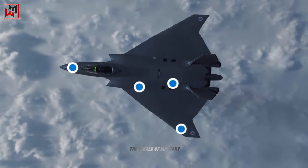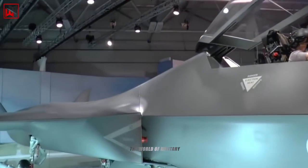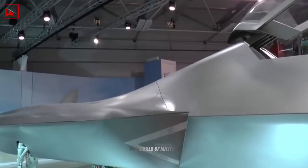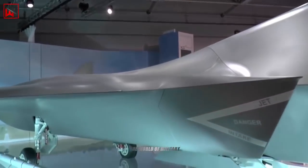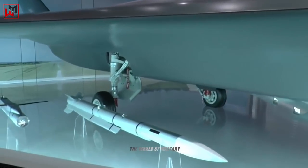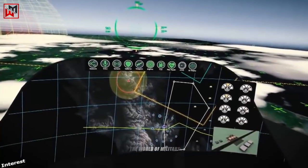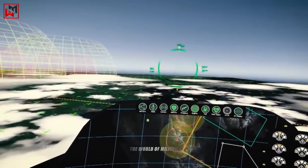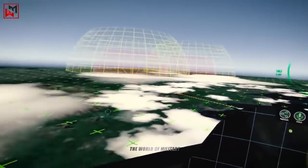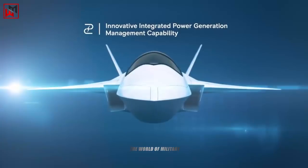Rolls-Royce, the world-famous power systems manufacturer, will be responsible for creating the propulsion system. MBDA, the European missile company, will provide advanced weapons expertise and design the weapons systems. MBDA has confirmed that long-range strike capability will come in the form of the Spear missile system, which will also be used on board future F-35s. Leonardo, the Italian high-technology company, will provide work on sensors, electronics, and avionics.